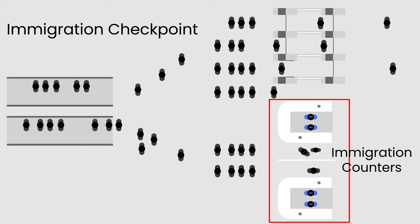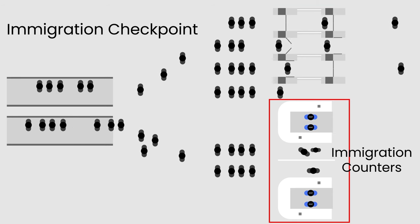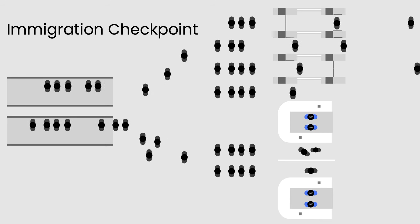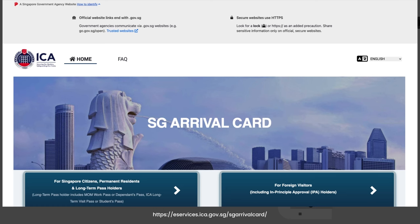For those not in the eligible list of countries, you can proceed to the immigration counters instead. But before any of that, or even before your flight, do remember to submit your SG Arrival Card. Without it, you can't enter Singapore, and the application is free.